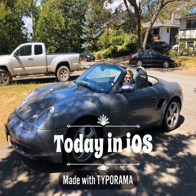Welcome to Today in iPhone. My beautiful iPhone, which I never have out of my hand, and that I do everything with, and has become an extension of who I am.